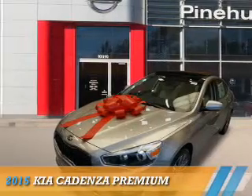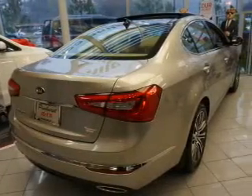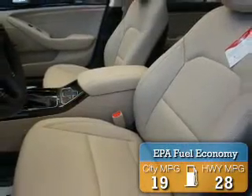Presenting the 2015 Kia Cadenza. It's powered by a six-cylinder engine and an automatic transmission. Great fuel efficiency saves you money by requiring fewer trips to the gas station.